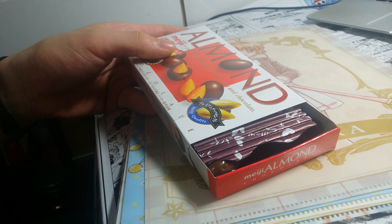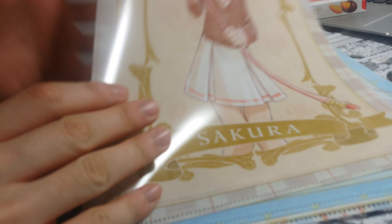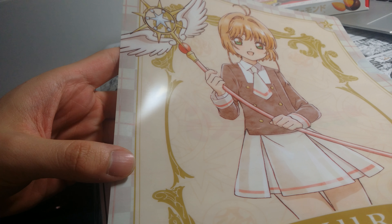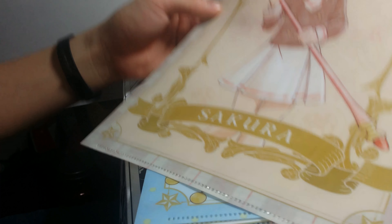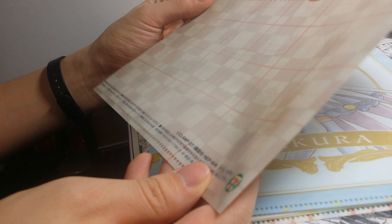The first design is Sakura in her middle school uniform. This is pretty. I haven't seen the anime — not all of it. I've only seen the first episode.